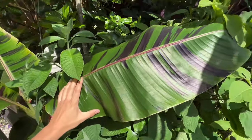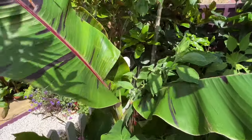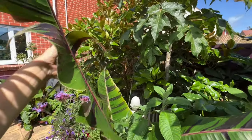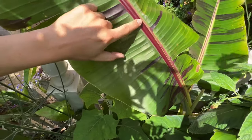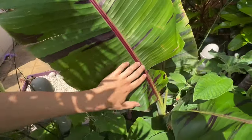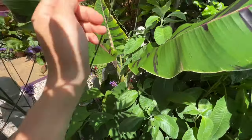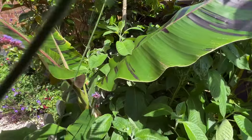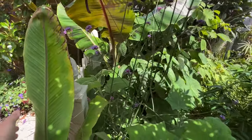Musa sikkimensis is a high-altitude banana used to growing in mountainous regions, and is also reasonably cold hardy. But I find the leaves are a lot thicker than those of Musa Basjoo, and because of this, Musa sikkimensis seems to stand up to strong winds much better. You can see the bright red midrib running down the middle of the leaf. It does the same shredding thing as Musa Basjoo but to a lesser degree, allowing the plant to continue to thrive and push out new healthy leaves once the storm has passed.